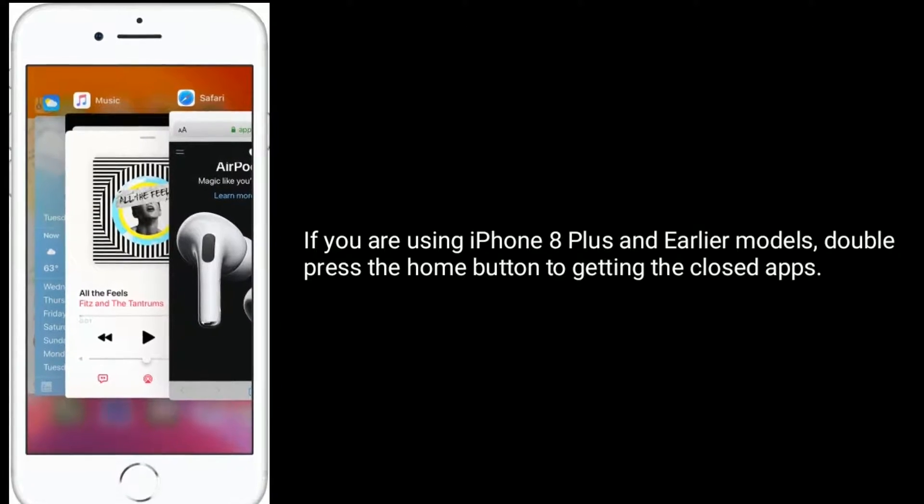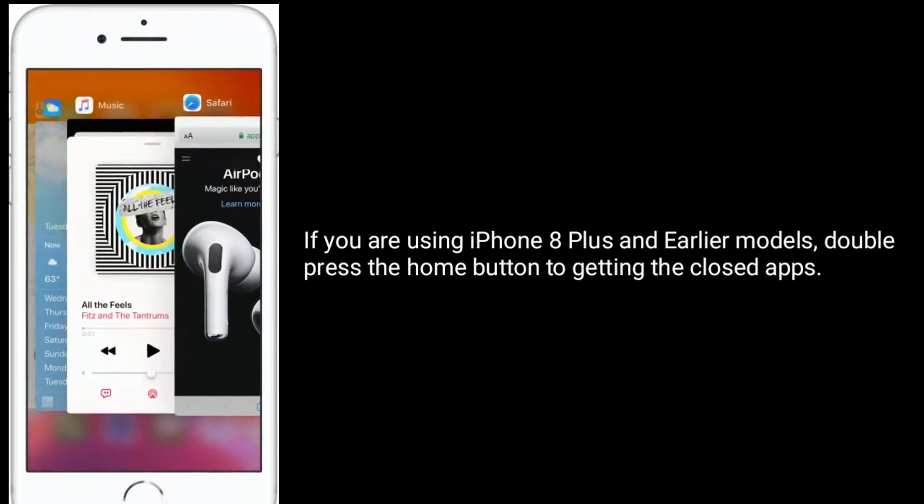If you are using iPhone 8 Plus and earlier models, double press the Home button to get the closed apps.